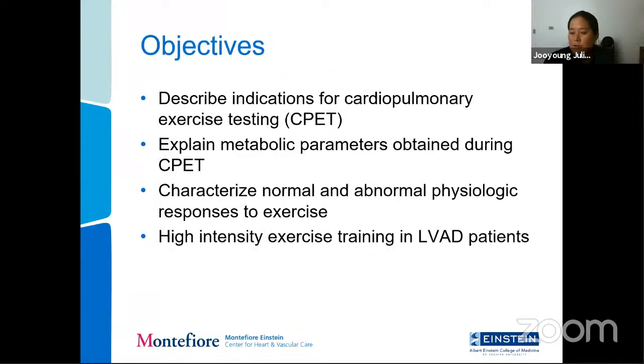The objectives of this talk are: one, describe the indications for cardiopulmonary exercise testing, or CPET; two, explain metabolic parameters obtained during CPET; three, characterize normal and abnormal physiologic responses to exercise; and four, briefly describe a study our group did here involving high-intensity exercise training in LVAD patients.